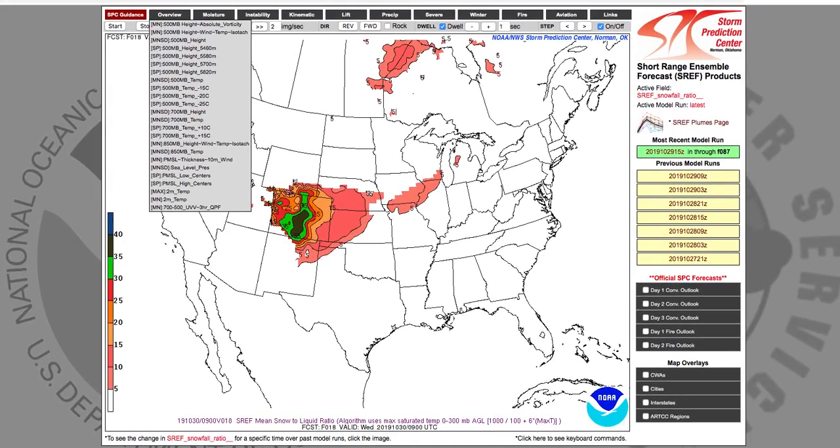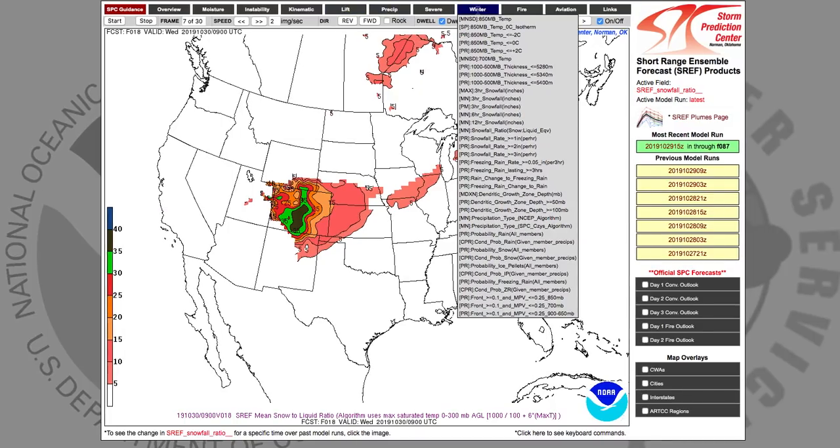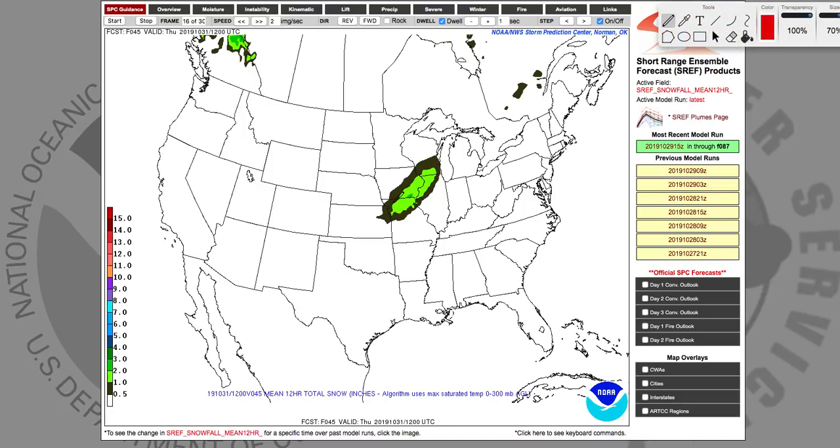This model is the SREF model, which goes a little bit longer range and is also on the SPC. We have a ton of different options — freezing rain, probability of snow, temperature. Looking at 12-hour snowfall: for Colorado, about 10 to 12 inches. What I've noticed with the SREF is it underdoes snowfall amounts after about 12 hours, so we have to be careful. What we look at is the track, which is what's important. On Halloween, the best area is lining up right in that area — very similar to the HREF for the most part.